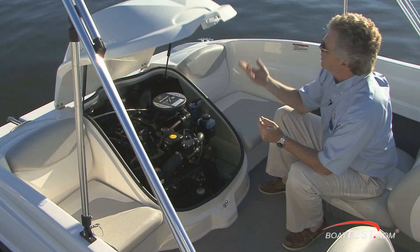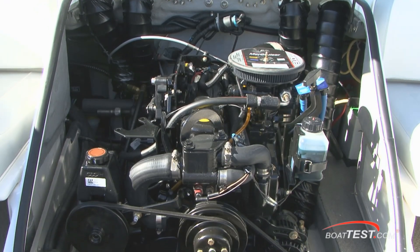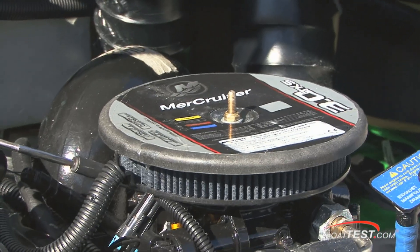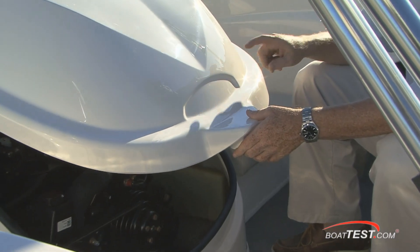Taking a look under the engine box, two gas-assist struts lifted up easily, showing our 3-liter 135-horsepower MerCruiser engine. I would very much like to see a fire extinguisher discharge port mounted right in the front.